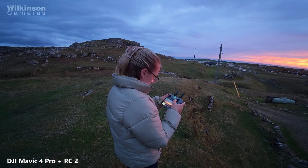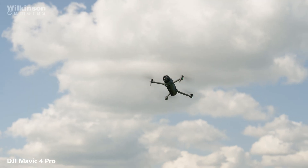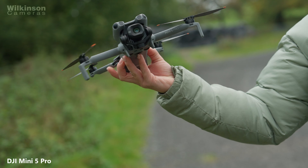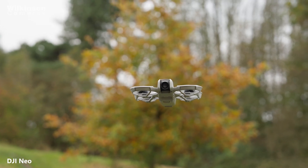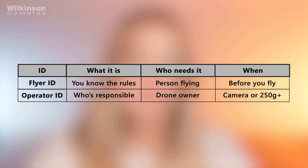Now let's talk about IDs because this is where a lot of confusion usually comes from. If you fly a drone that weighs 100 grams or more you need a flyer ID — that means passing the free online theory test on the CAA website. This applies to most DJI drones including the Air 3S, Mavic 4 Pro and even some minis once accessories push them over that weight. The test is common sense stuff and lasts for five years. If you own the drone rather than just flying someone else's, you'll also need an operator ID if your drone weighs 250 grams or more, or if it weighs 100 grams or more and has a camera.